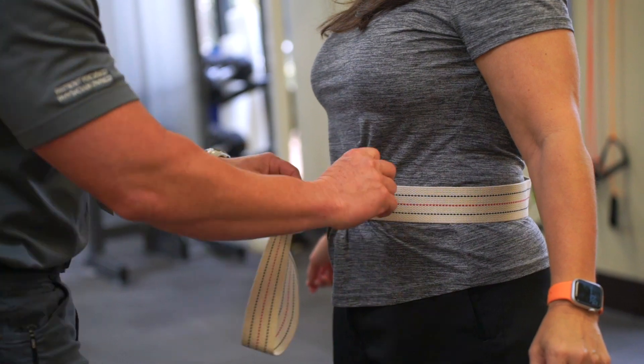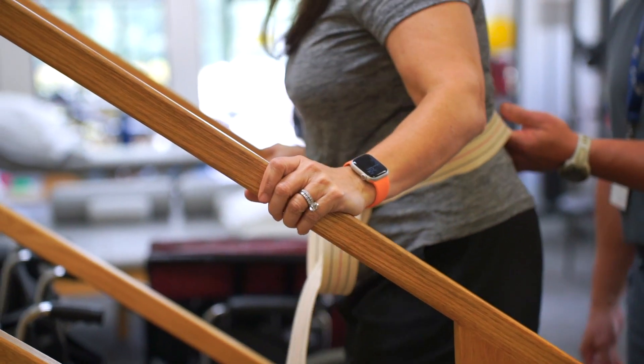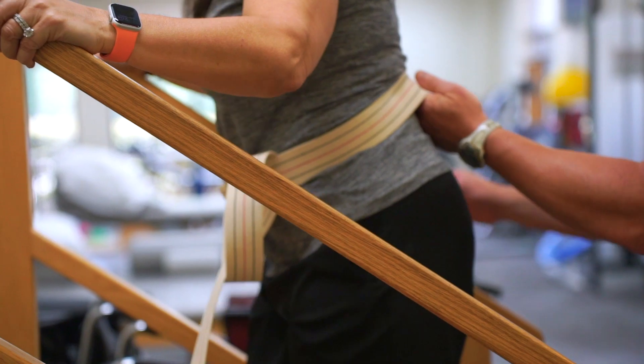If you received a gait belt after surgery, this can be used around the waist by the family member to help support the patient.